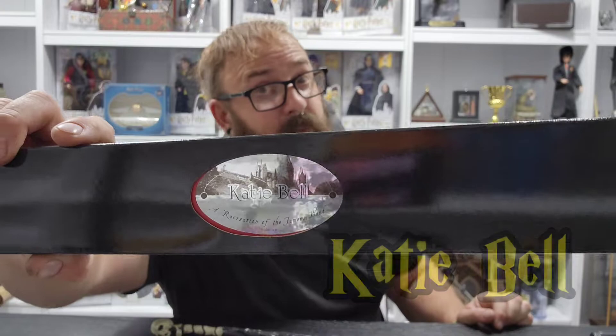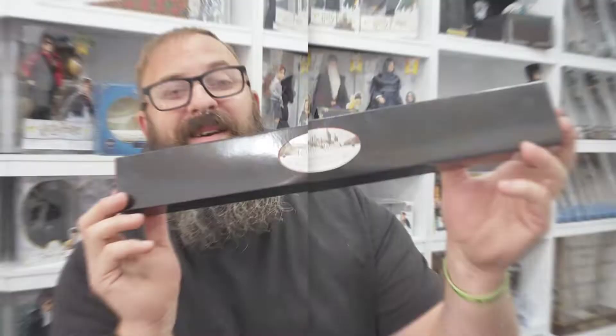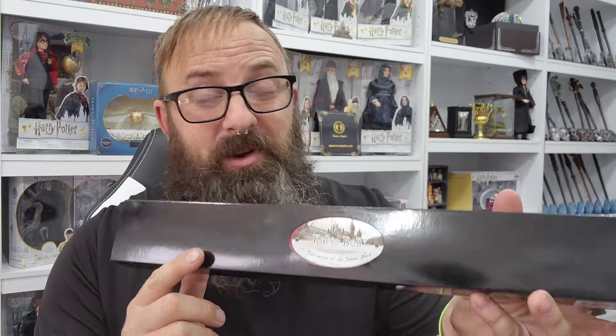Welcome back, Witches, Wizards, and Muggles! Today we are unboxing and reviewing Katie Bell's wand from the Noble Collection. No wand goes unnoticed on my channel, no matter how big a role the character had or how tiny and insignificant of a role the character had.